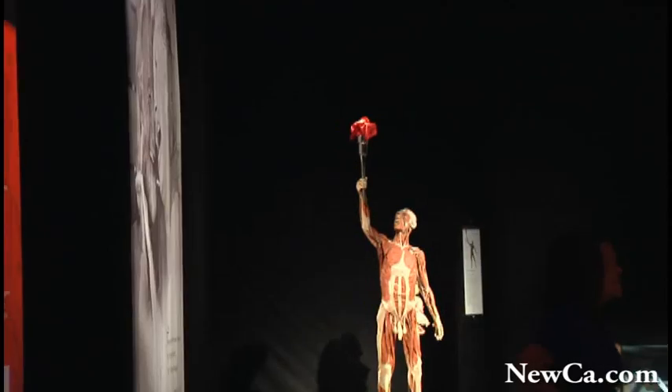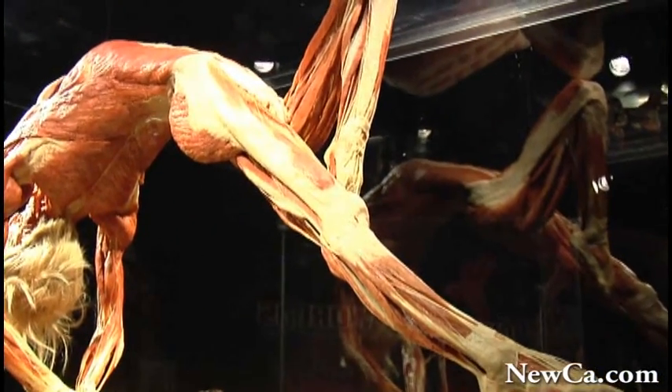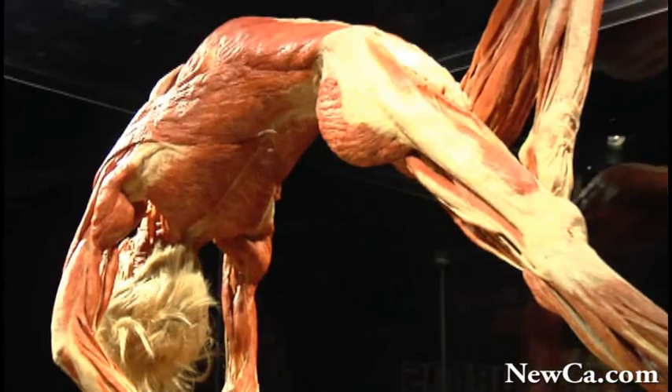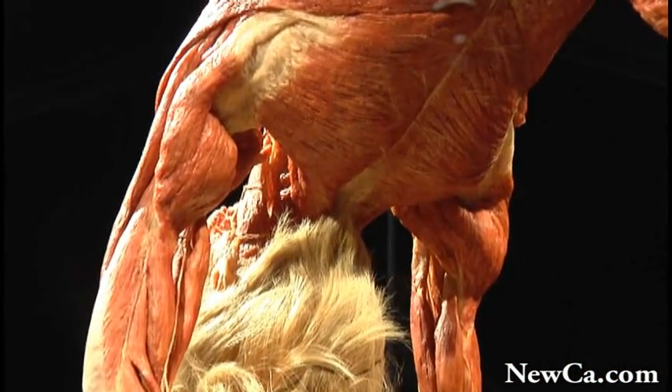My husband, Gunther von Hagens, is the inventor of plastination. And ever since, he is constantly developing plastination further. He is also the one who designs the exhibits, the specimens, and he decides on the poses.